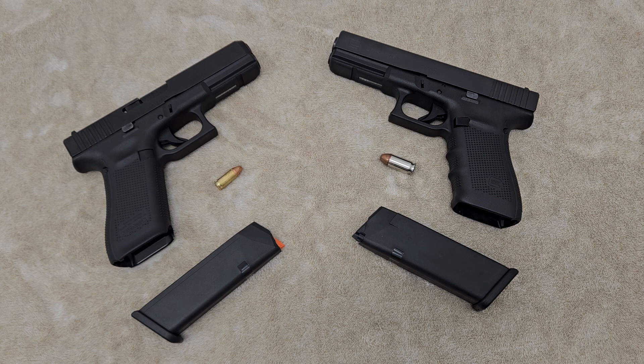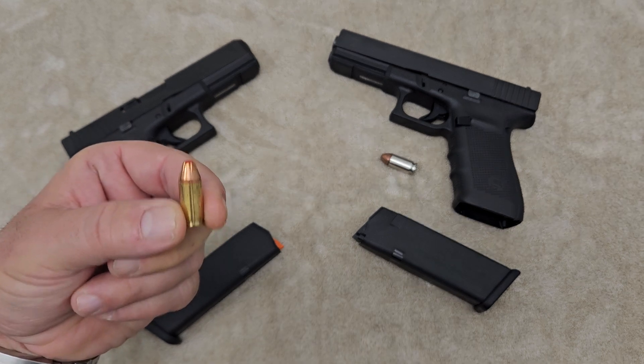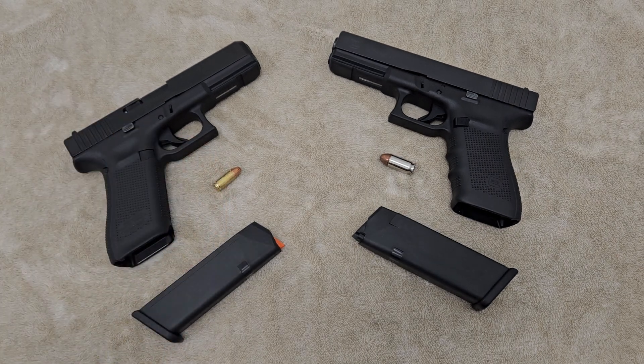The reason the .45 cartridge even exists is because a bullet of this size was not getting the job done back in the early 1900s. They had to develop something that kept people from advancing once they were hit. The other side chose to stick with the smaller cartridge and really came out on the losing side — the .45 prevailed.